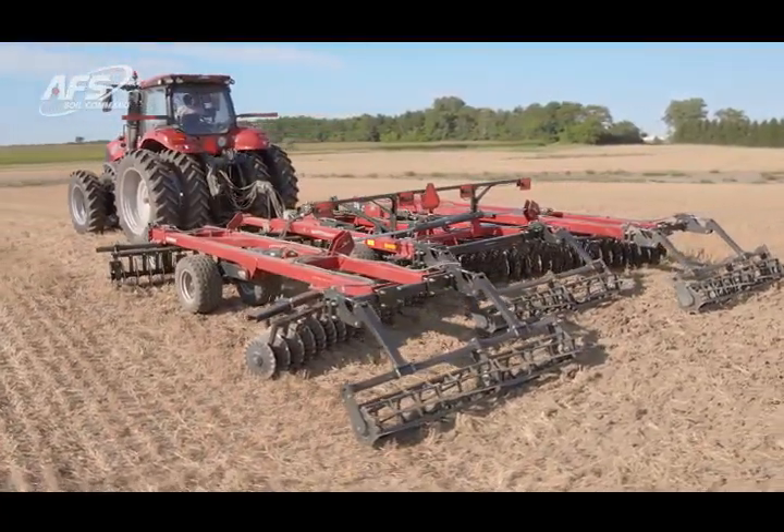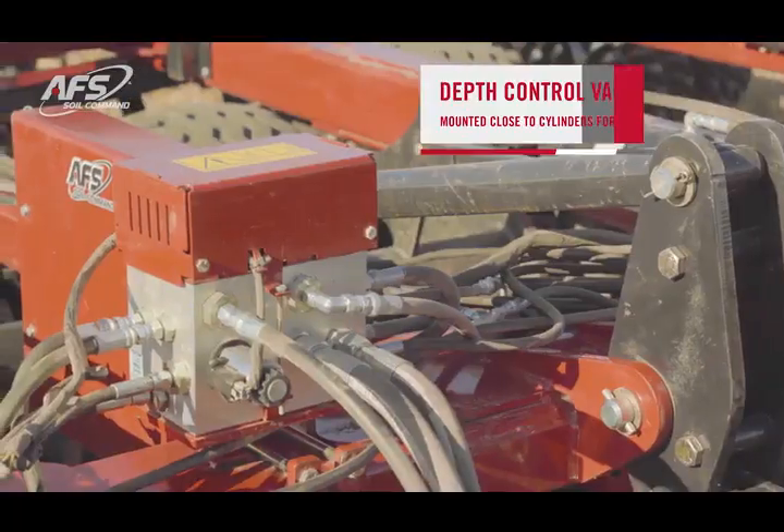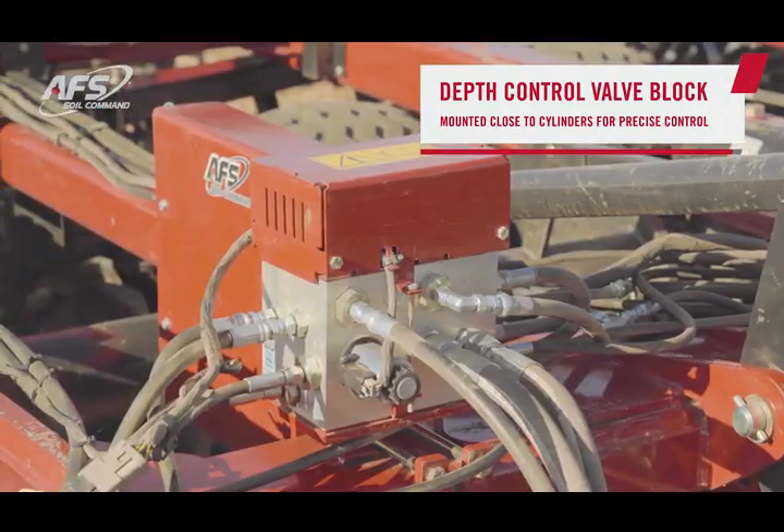There are a couple of key components that are really enabling that precise control. First of course is this valve block, which is mounted close to the cylinders, giving us that precise less than a tenth of an inch depth control.